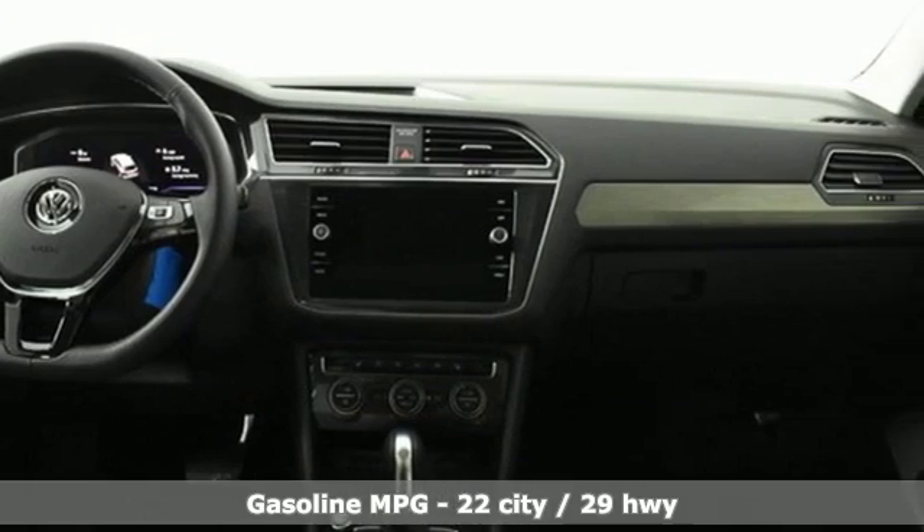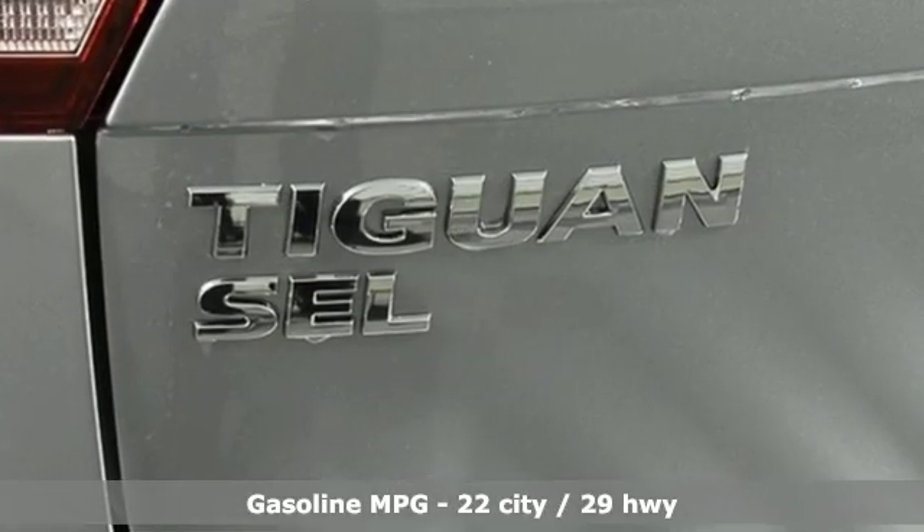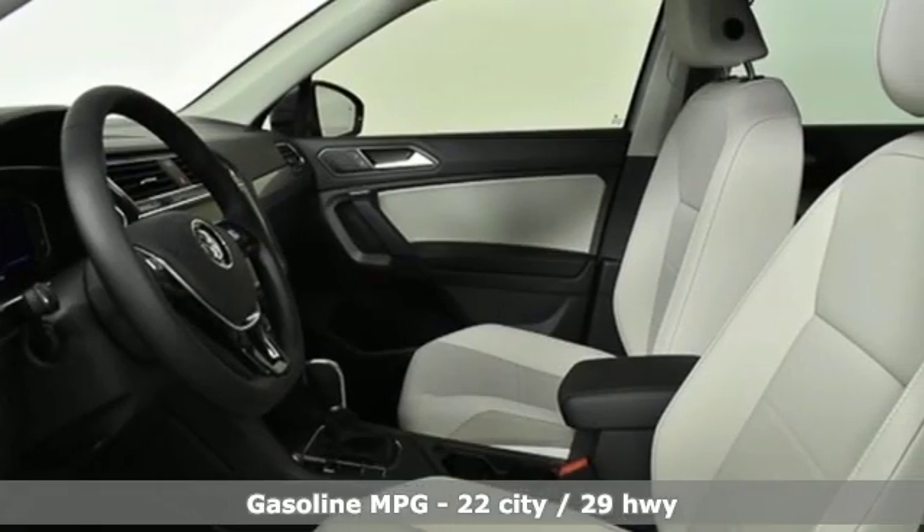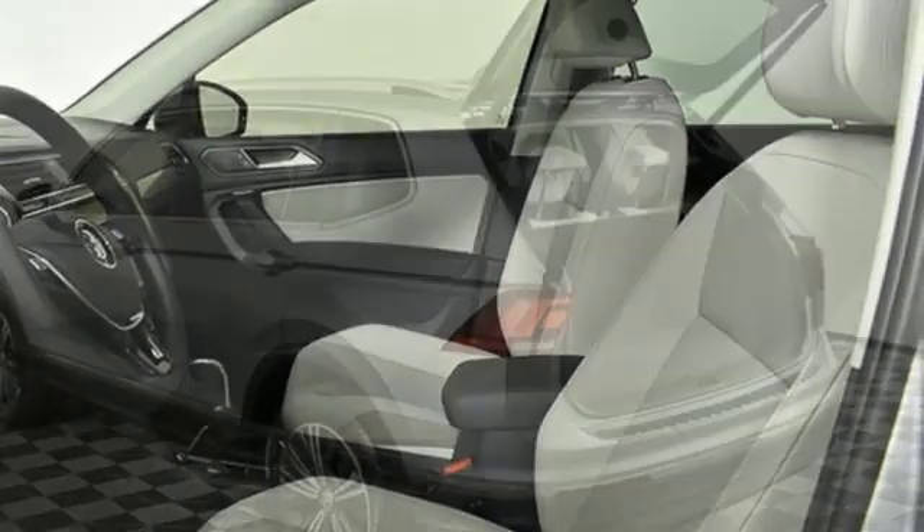It's equipped for all your driving needs and wants. Intercooled turbo inline four-cylinder engine, dual zone climate control, streaming audio, front heated bucket seats.